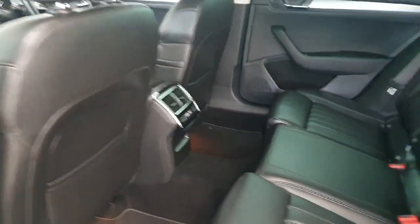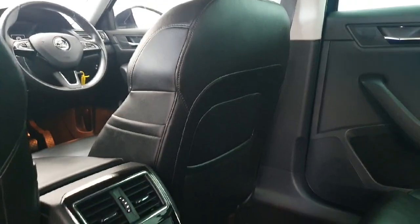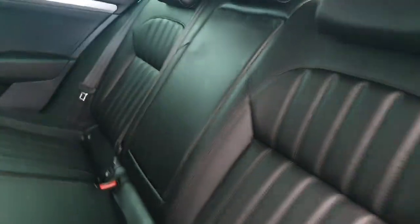Moving into the rear of the car, you have a full leather interior throughout and loads of space in the back — it's superb. Also worth mentioning, the driver's seat is fully electric with a memory function and there is a centre armrest.